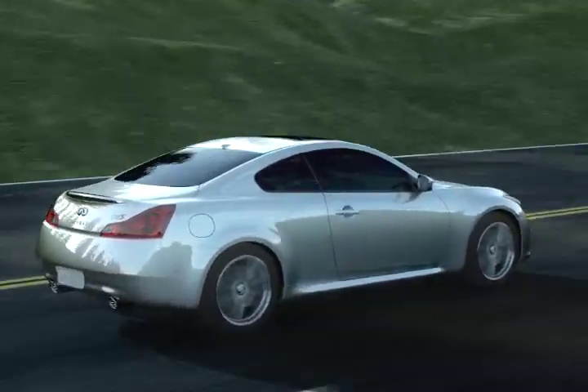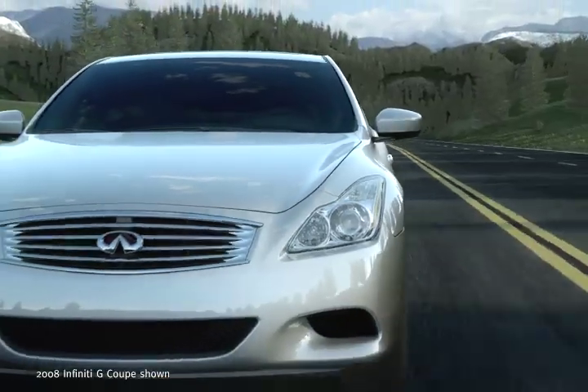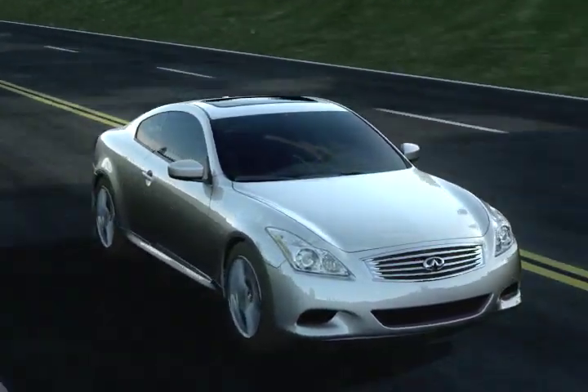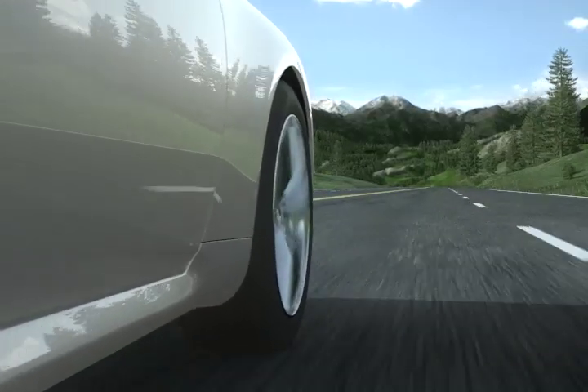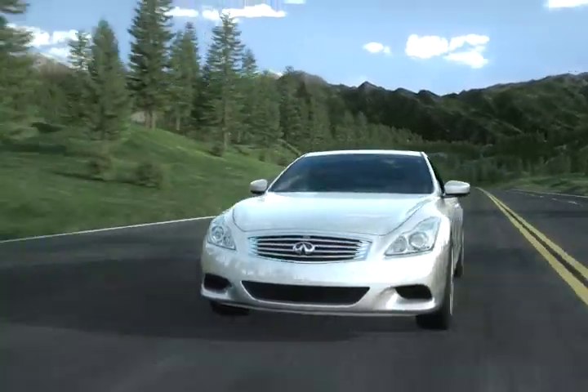At INFINITY, we recognize that there are factors on the road that are beyond your control. That is why every INFINITY vehicle is designed to help respond to the unexpected. INFINITY's Vehicle Dynamic Control and Traction Control systems help improve your vehicle's stability in critical driving situations.